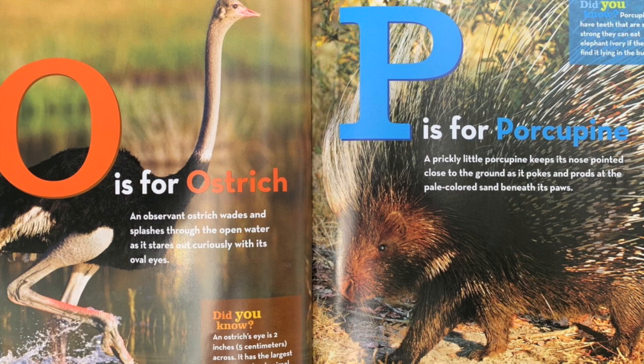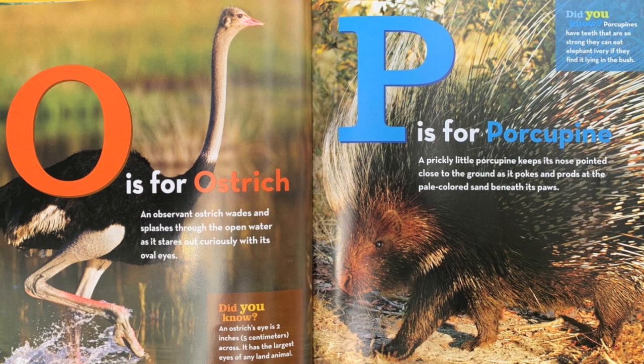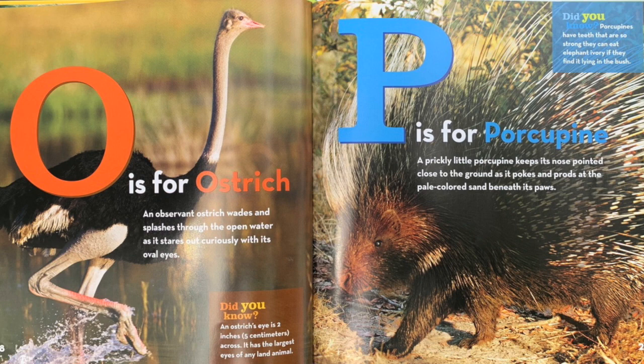P is for porcupine. A prickly little porcupine keeps its nose pointed close to the ground as it pokes and prods at the pale-colored sand beneath its paws. Did you know? Porcupines have teeth that are so strong they can eat elephant ivory if they find it lying in the bush.